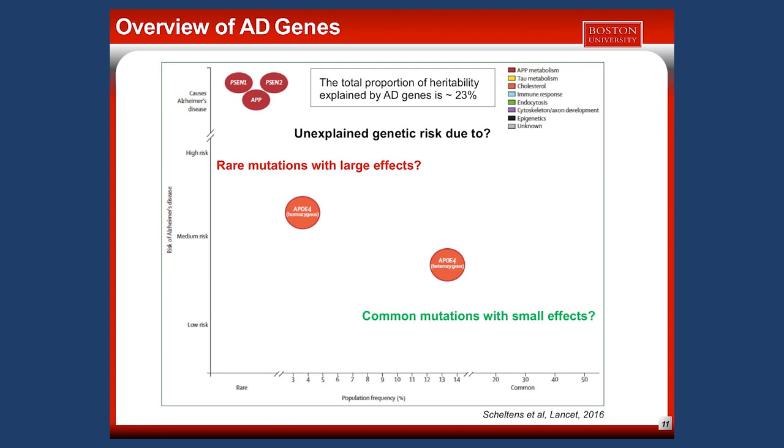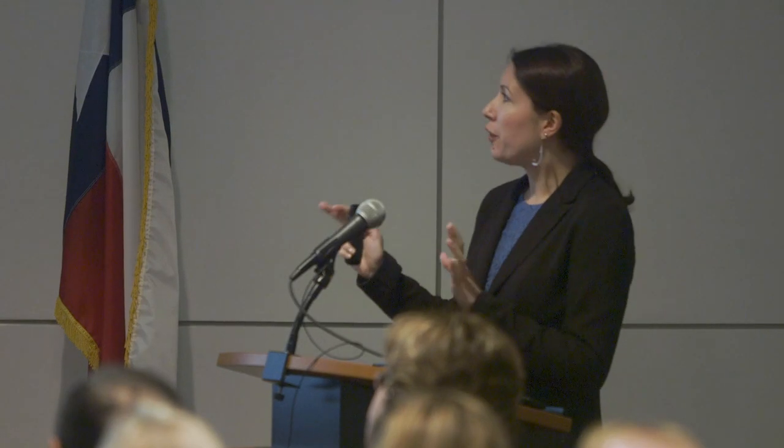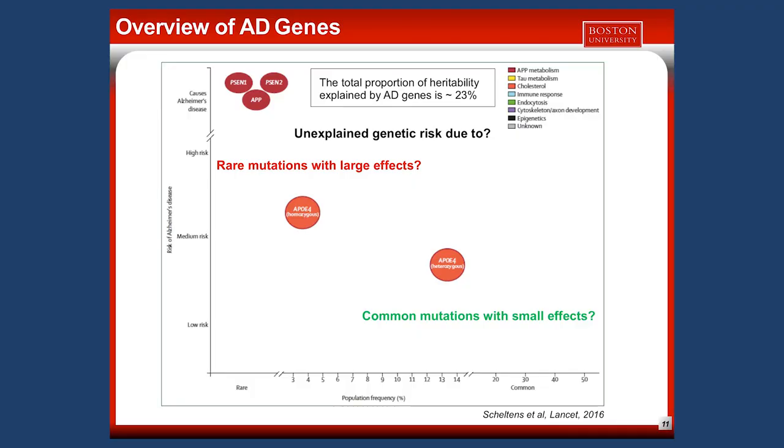The first genes identified were rare mutations that cause the disease and are associated with early onset AD. The major risk factor identified for late onset AD is called APOE4 — depending on whether you have one or two copies of the mutation, your risk is increased, with two copies being rarer. With GWAS, we detected many new genes with common but low-effect mutations on the risk to have AD.